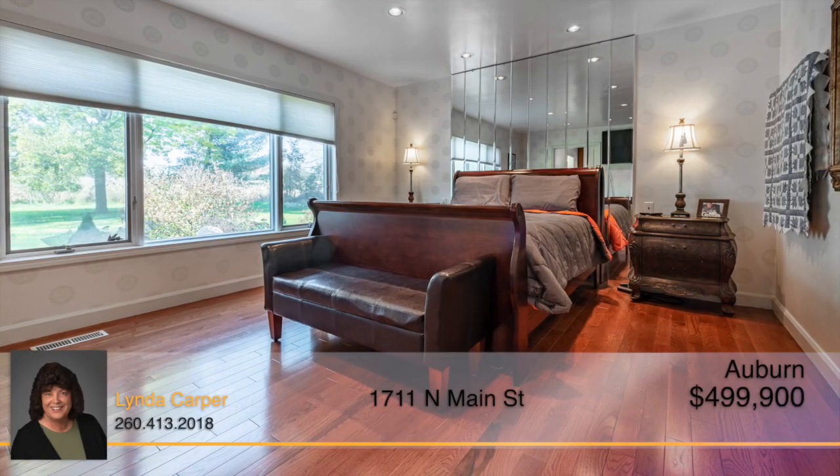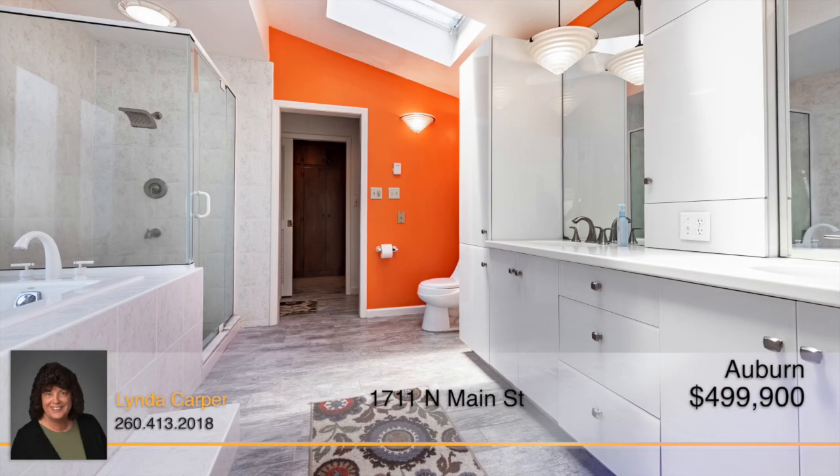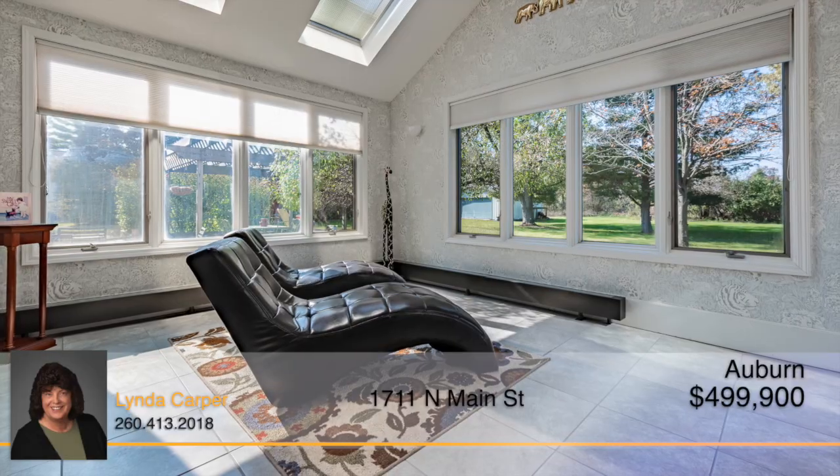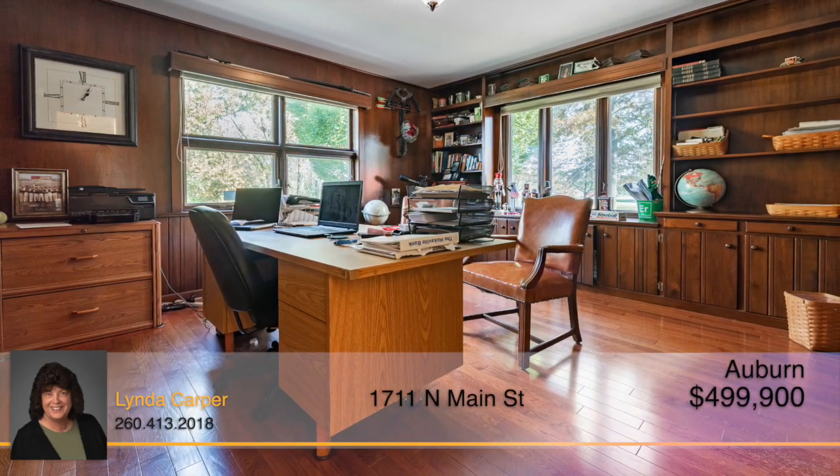The master suite is located on the main level with a master bath that includes a double vanity, walk-in shower, and soaking tub. The master suite also leads into a private sunroom, and there's an adjacent office.